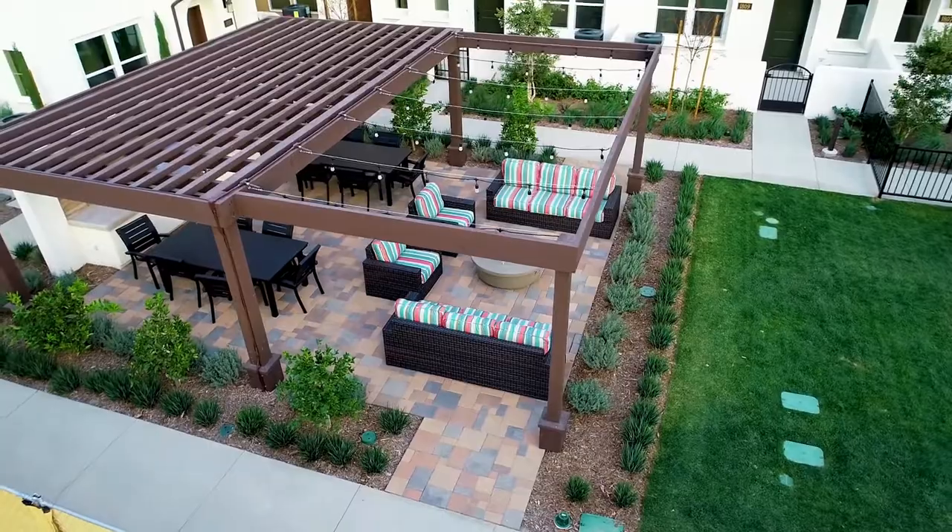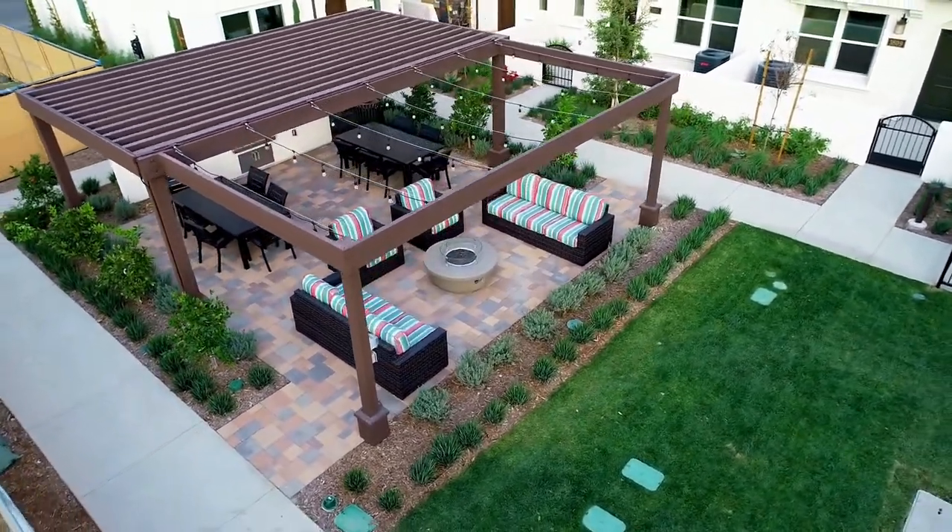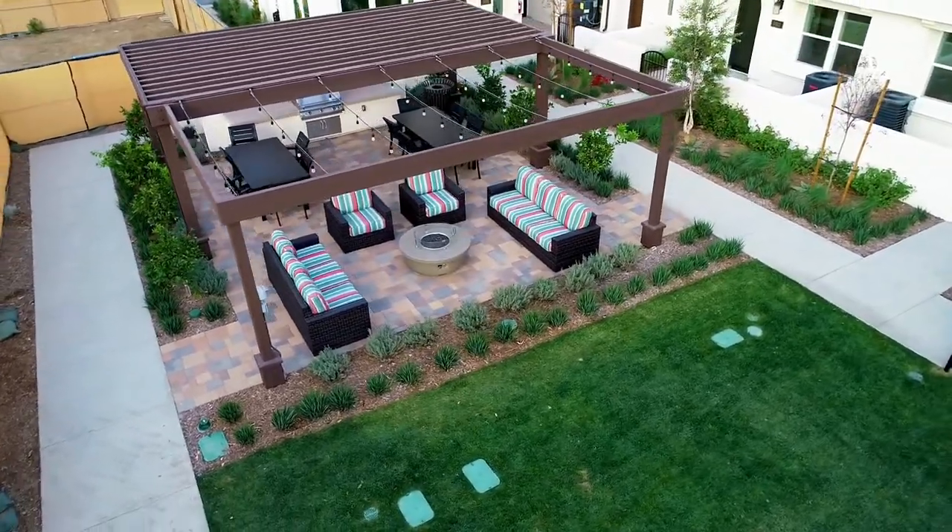The common area features a barbecue, a fire pit, lounge chairs, and tables. I've already seen our homeowners out there playing with their puppies.